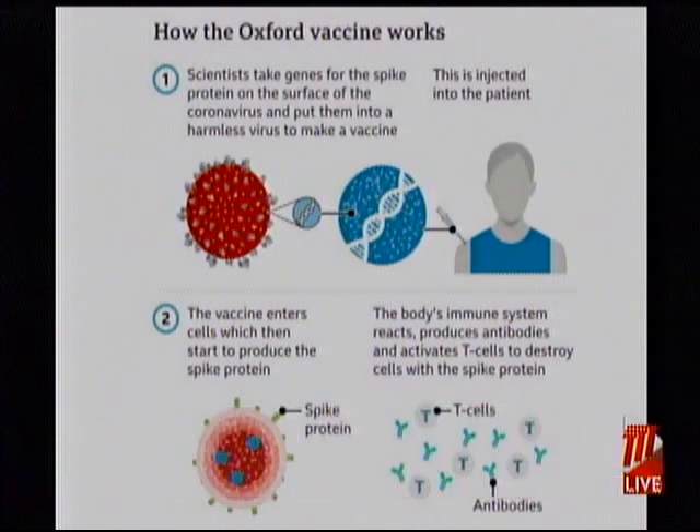There have been some positive developments pertaining to this vaccine in the past few weeks, showing 76% effectiveness after one shot and 82% effectiveness after the booster shot taken three weeks after. According to the BBC, research has shown that it's highly effective and no one given the vaccine in trials developed severe COVID or needed hospital treatment.